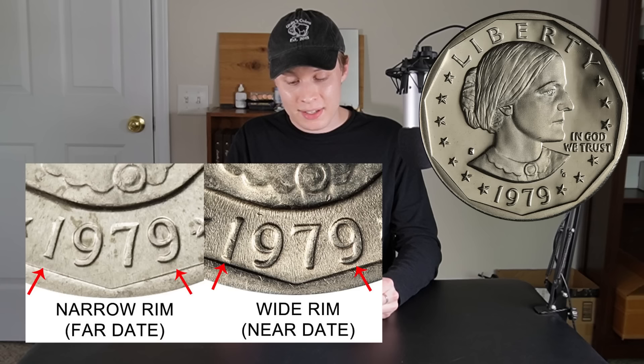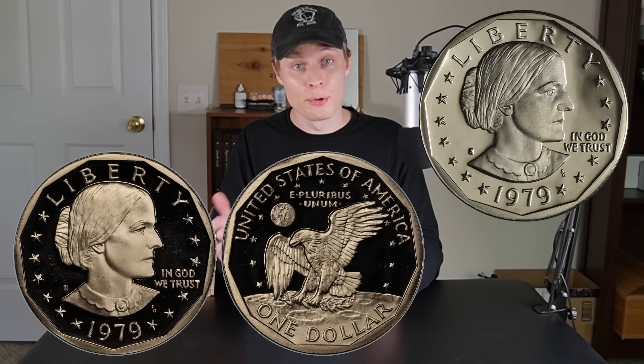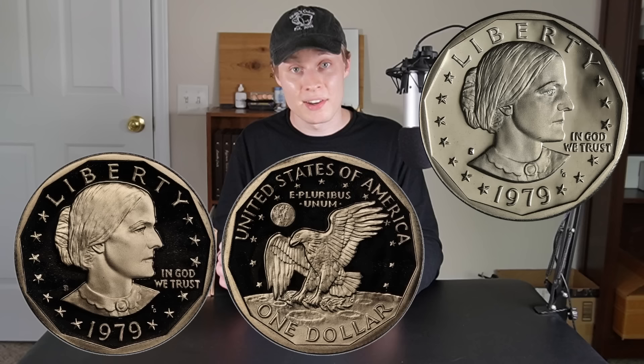Starting with the Susan B. Anthonys, we're going to be looking for the 1979P wide rim — that's much rarer than the regular narrow rim, and I have a graphic to show what that looks like. In addition to that, we'll be looking for proof coins in 1979 and 1980, which are going to have S mint marks and a nice shiny, glossy look to them. Any 1981 or 1999 coins that we find are not supposed to be in circulation, so we're going to keep them all.